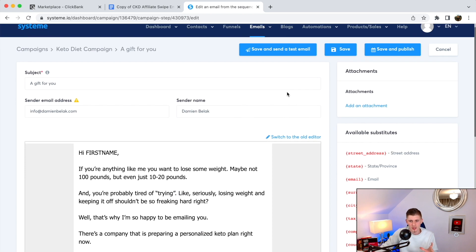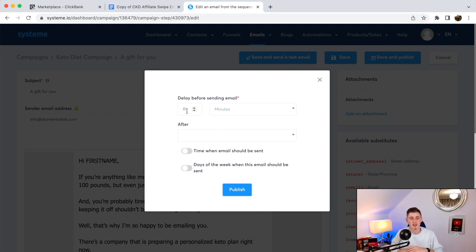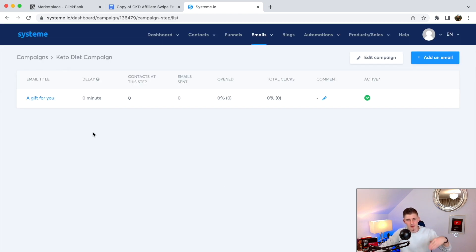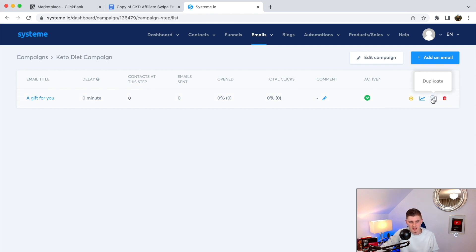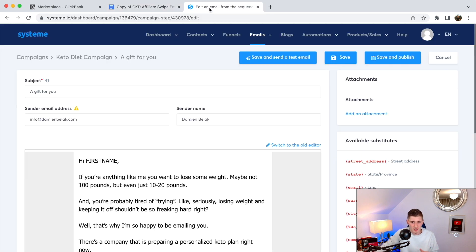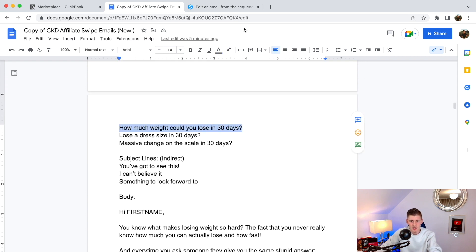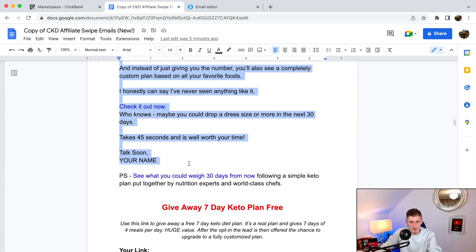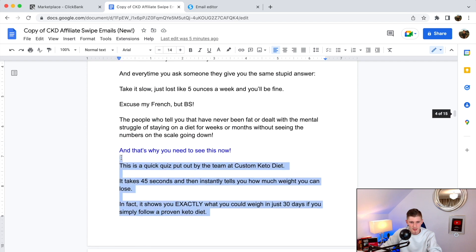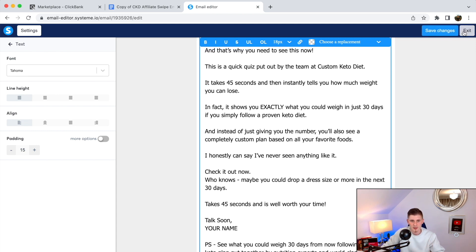Click 'Save and Publish.' Set the delay to zero because this first email goes out immediately after someone gives you their email address. Click 'Publish.' Now you have your first email. Complete the entire sequence with all the other emails from the swipes. For the second email, use a subject like 'How much weight can you lose in 30 days?' Copy the email body, paste it in, add your affiliate links, and save.